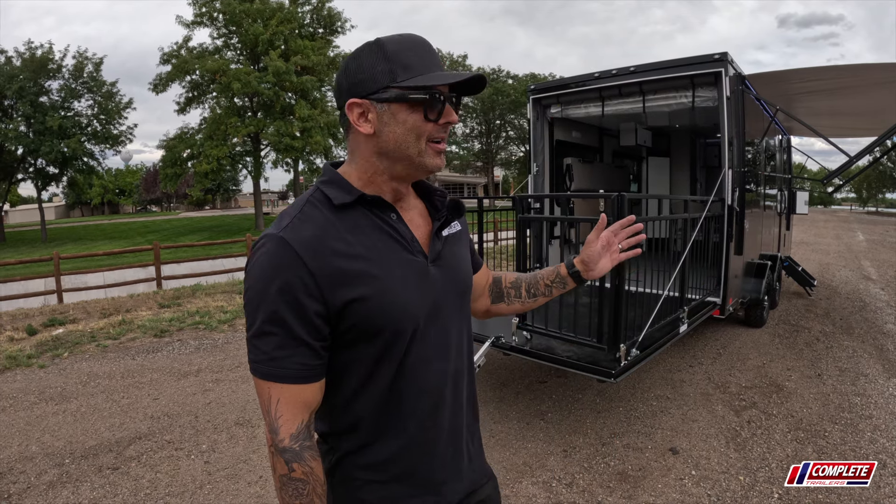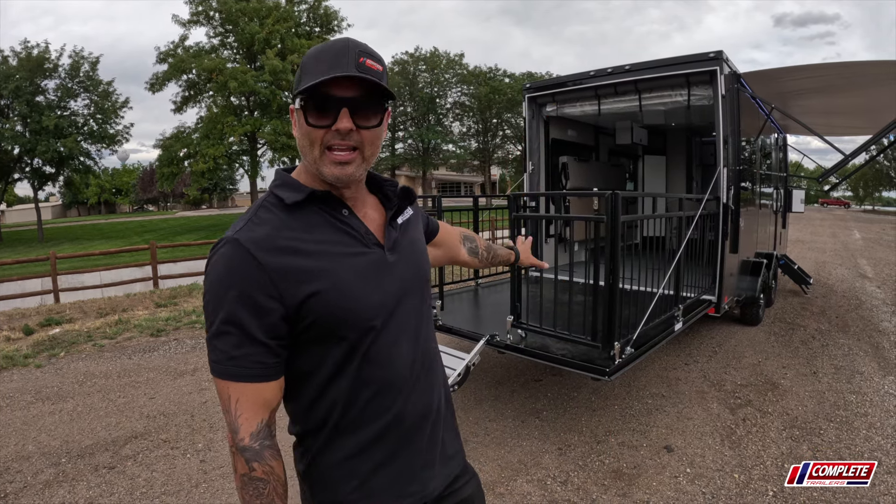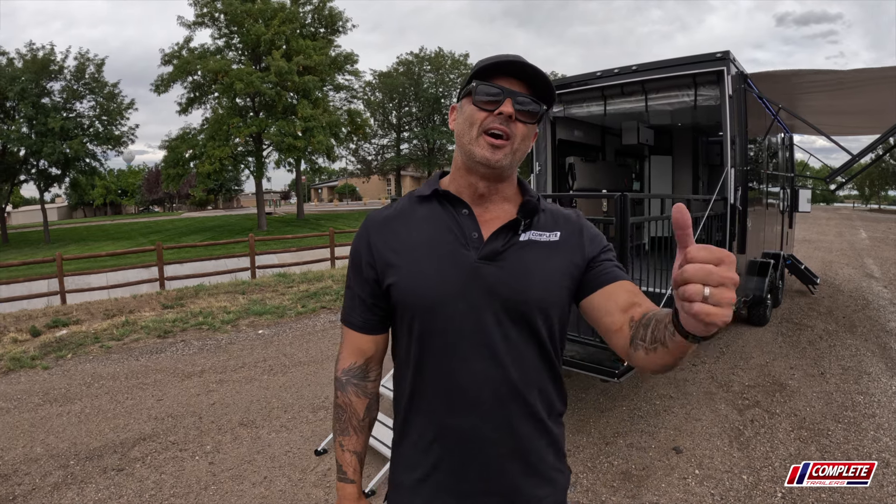We just had this trailer featured in Loveland, Colorado at the Overland Expo show. One of the most popular features of this model was what we call the party deck on the back porch here — it's a porch with a railing. It's great for dogs as well as just hanging out, depending on what type of camping you do.